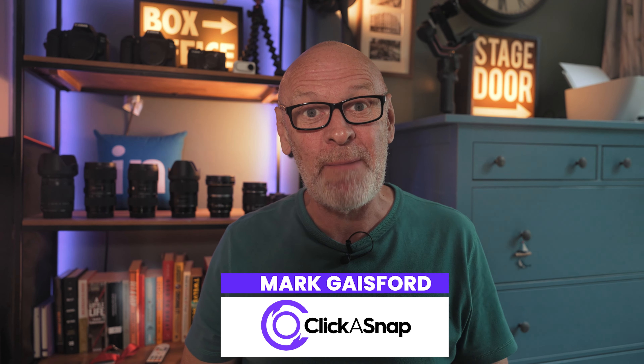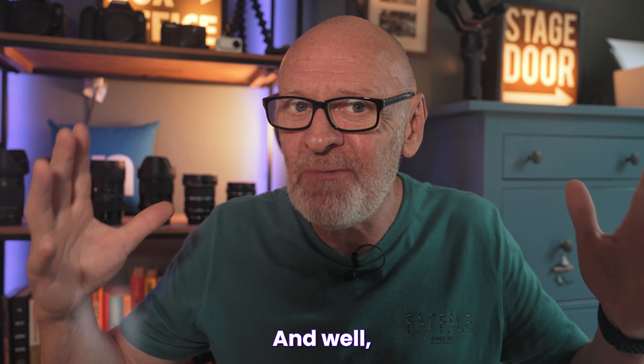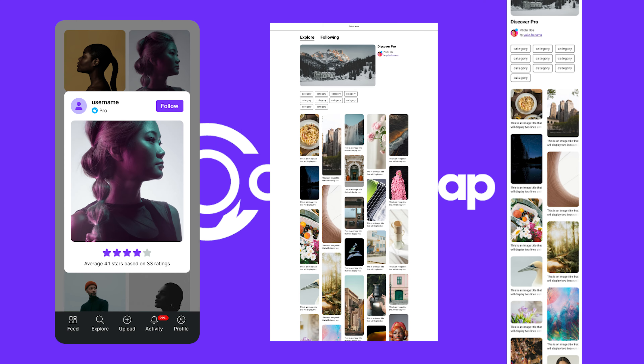Hey, how are you? Mark from Clickersnap here and this is the second 'What's Coming' video. There's been a lot going on, so let me give you a quick update on some of the things I talked about in the first video.